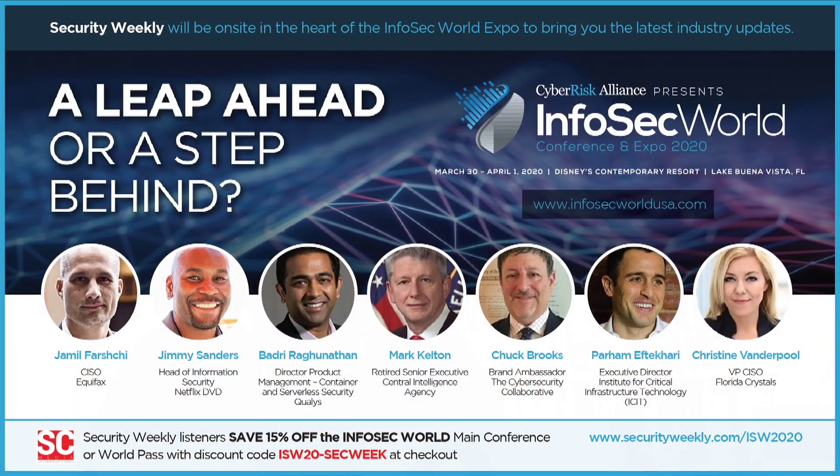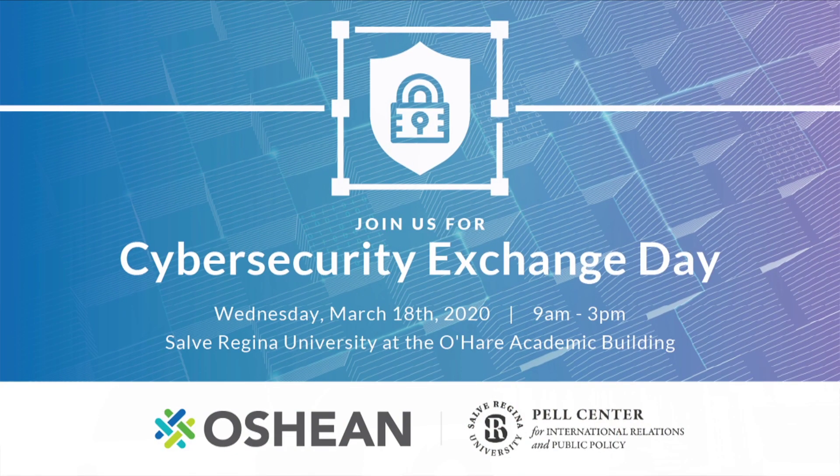For our announcements: InfoSec World 2020 was originally scheduled for March 30 through April 1st, 2020 at the Disney Contemporary Resort. This conference has been rescheduled for June 22nd through 24th due to COVID-19. Security Weekly listeners still save 15% off the InfoSec World Main Conference or World Pass — visit securityweekly.com/ISW2020. Also, Cybersecurity Exchange Day, hosted by Ocean and the Pell Center, was originally scheduled for Wednesday March 18th and has currently been postponed. New date is still TBD and we will keep you posted.